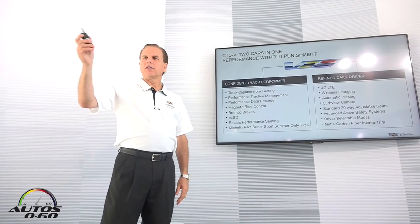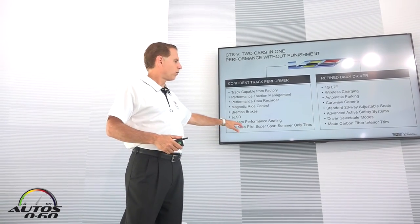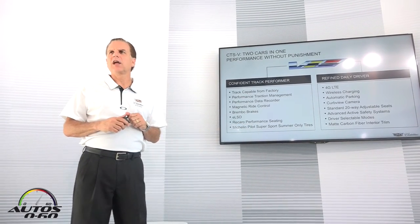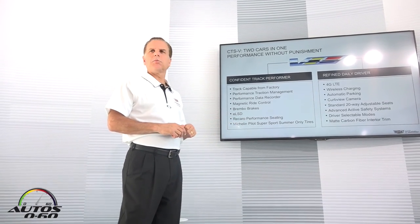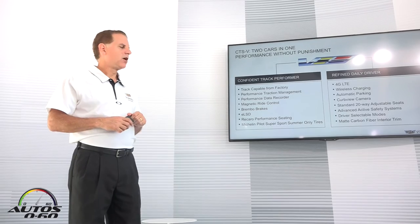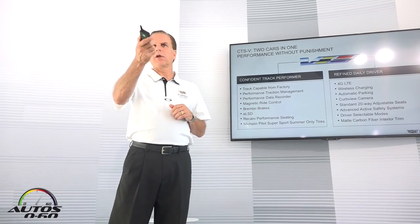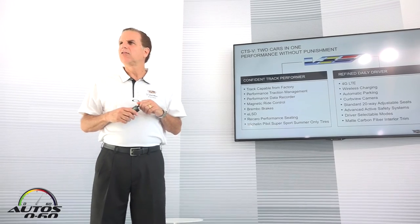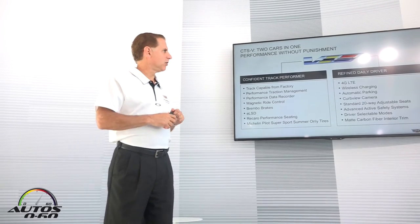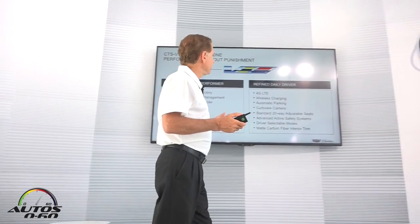We have an electronic limited-slip differential — I'll take you through that display in a few minutes. There's a four-seat package available, some of which are on display. And our Michelin Pilot Super Sport tires are summer-only tires; we have a display here and Brandon from Michelin will be happy to answer your questions.